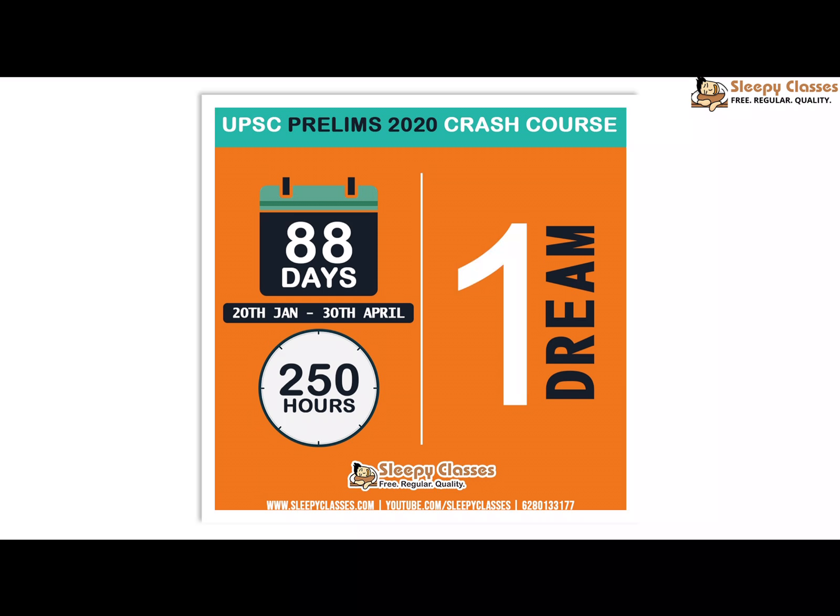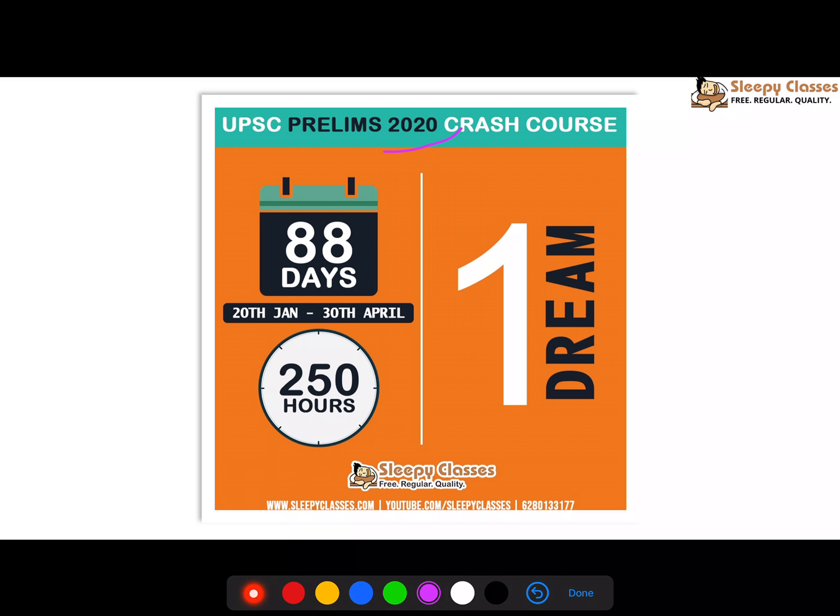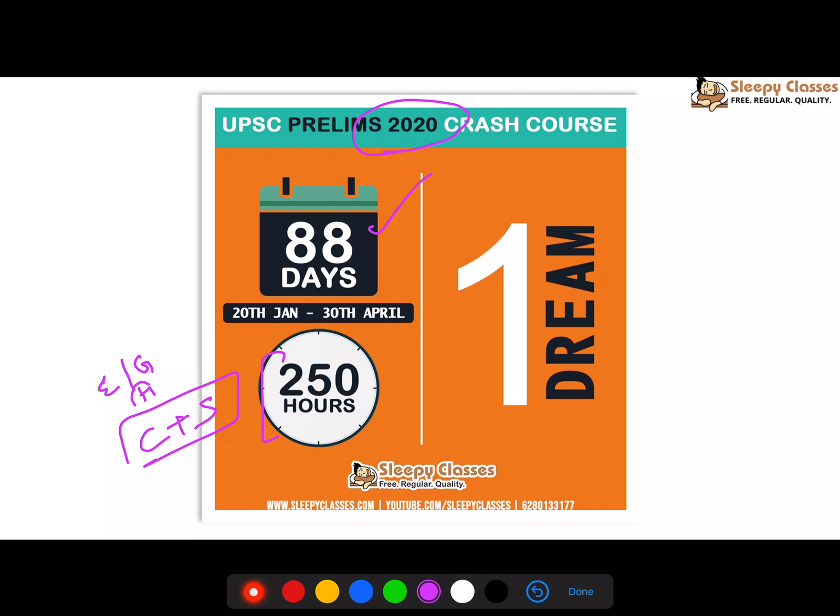Before we start, a little announcement: our Prelims 2020 crash course is live. It is going to be an 88-day course with approximately 250 hours of teaching. We will cover both current and static — economy, geography, and history are done. You can view previous lectures anytime. For more details, call us or visit sleepyclasses.com.